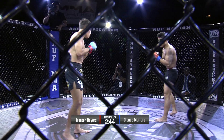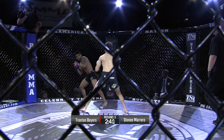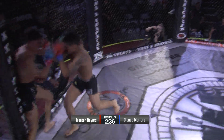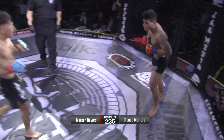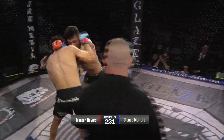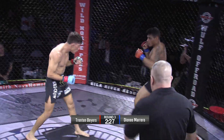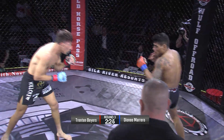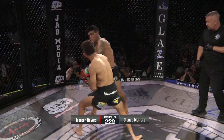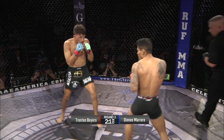Body kick on the return for Byers. What a right hand — and Byers goes nuts, he's hurt, still hurt. Another right hand. Look at these exchanges. Byers doing great work at distance, and he had Marrero on wobbly legs. This is the fight right here. Another exchange and a two-piece by Trenton Byers over the top.